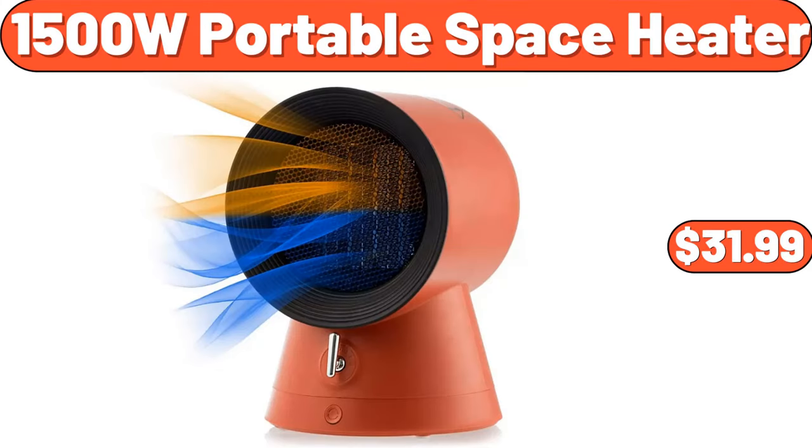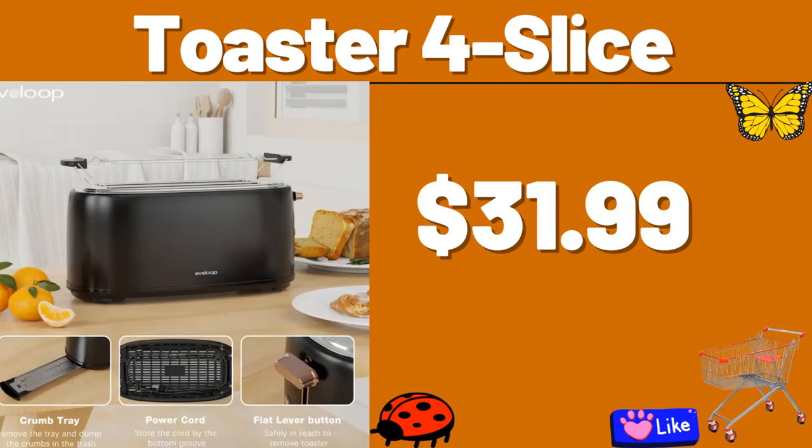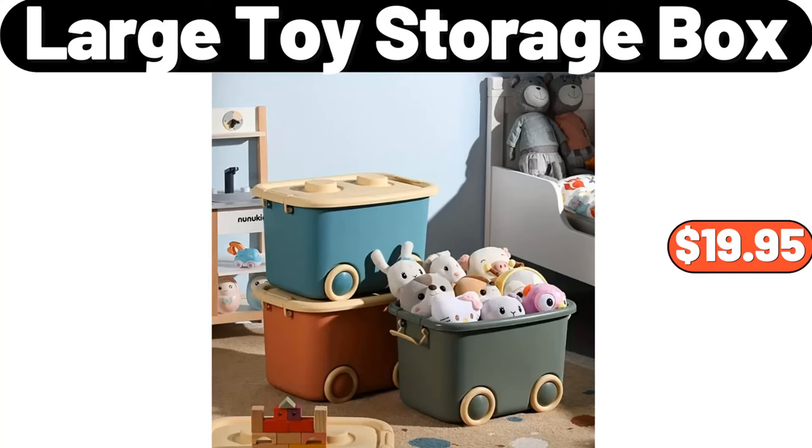Portable Space Heater, $31.99. Washable Floor Mat, $12.99. Toaster 4 Slice, $31.99. Nordic Iron Bread Box, $28.99. Organizers and Storage Bags 3 Pack, $3.99. Large Toy Storage Box, $19.95.